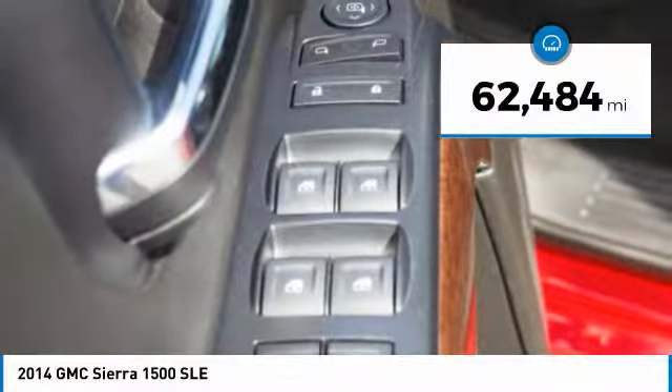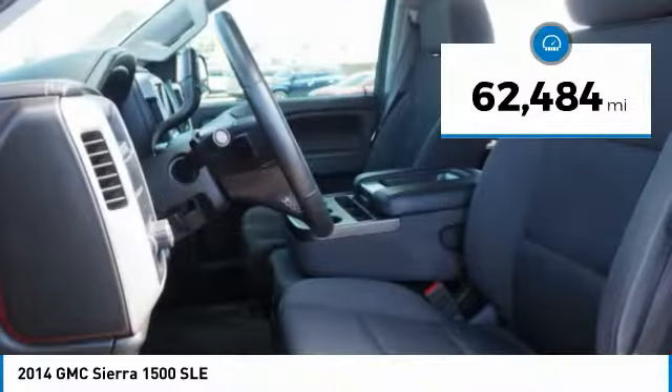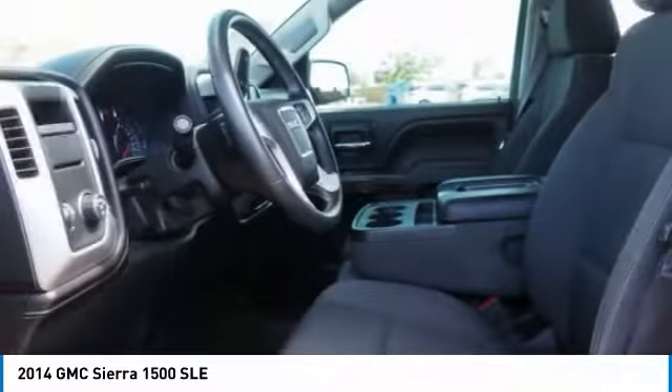This vehicle has less than 65,000 miles. This beauty will make even your house keys jealous. Drive it today.